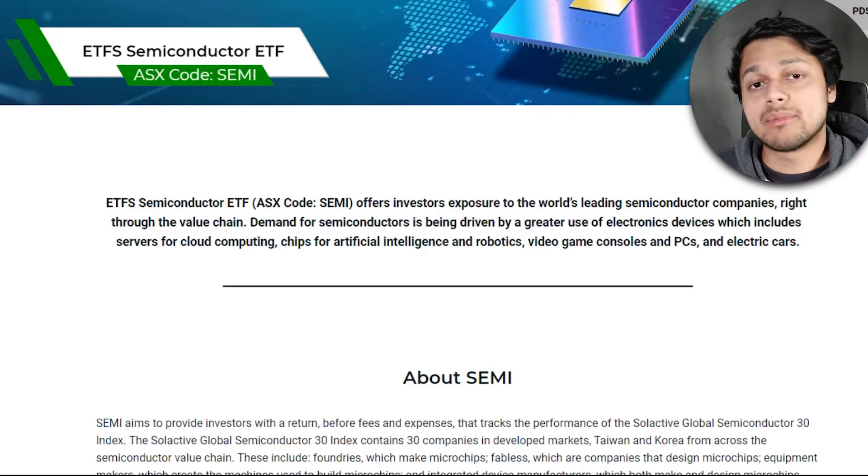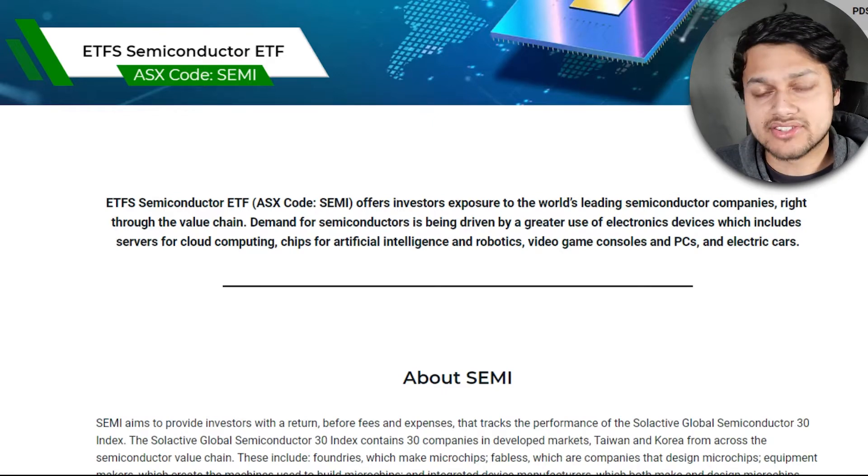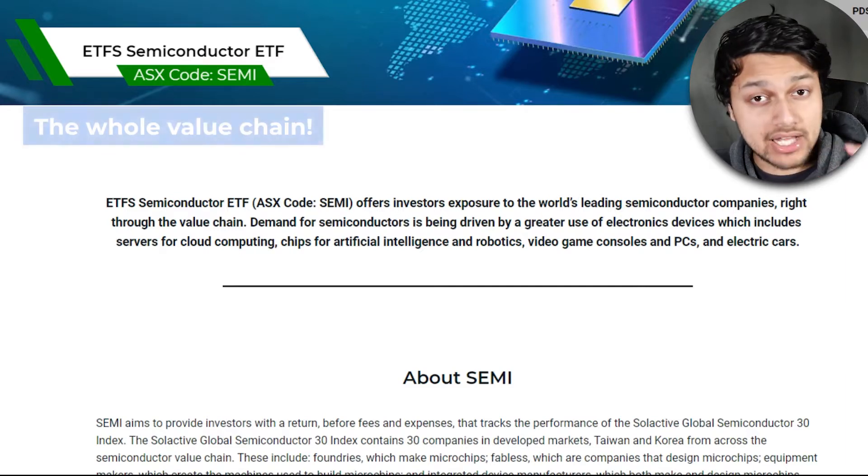ASX Semi is the semiconductor ETF which gives you exposure to the leading companies around the world that operate in this space. The special thing about this ETF is the fact that it's giving you exposure to companies throughout the value chain — and the key word here is value chain, which we'll dive into in just a second.